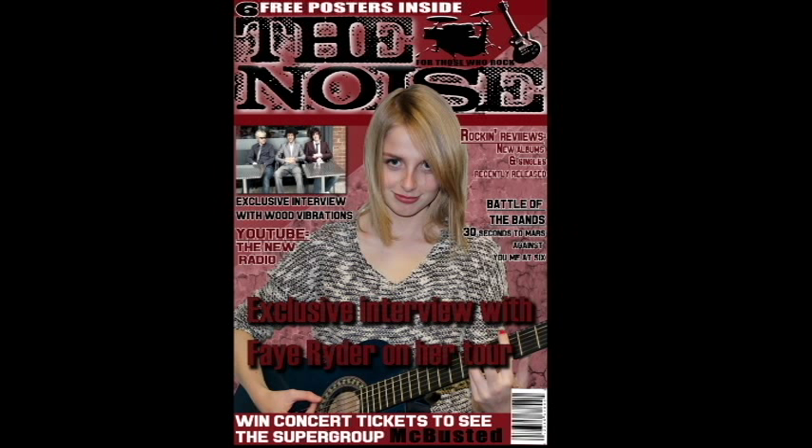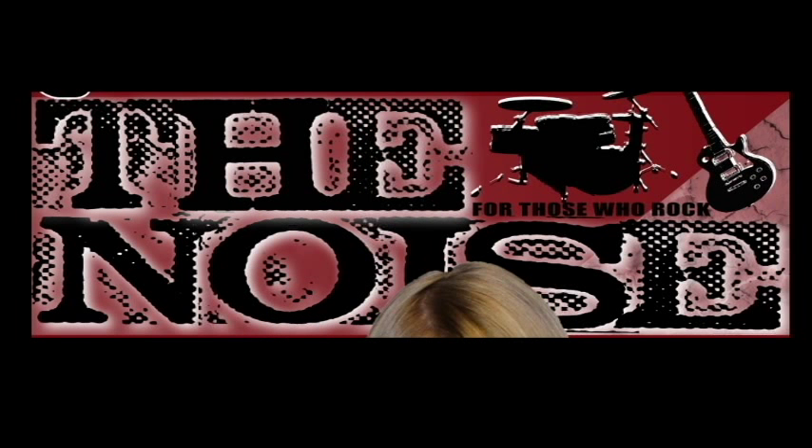The conventions that my magazine uses include the fact that it has a masthead. I chose to make the masthead really stand out by using a unique font found on font.com. I think that this font really links in well with the rest of my magazine, and the patterns it is made out of reflects the name, which is 'The Noise'.